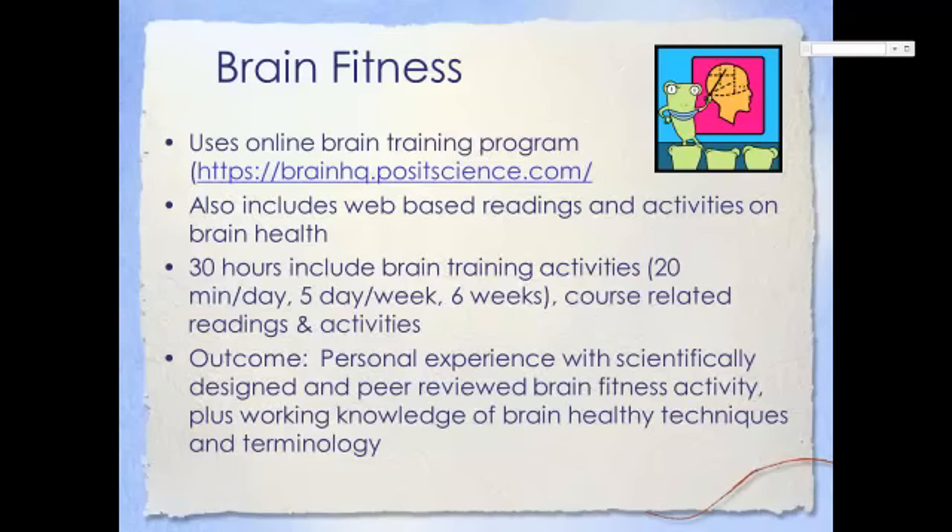At the conclusion of the six-week session, you'll have experienced a quality brain training activity, be able to explain the components of a successful brain training activity, and you'll have a working knowledge of brain-healthy terms such as brain plasticity, age-related cognitive decline, cognitive reserve, and more.